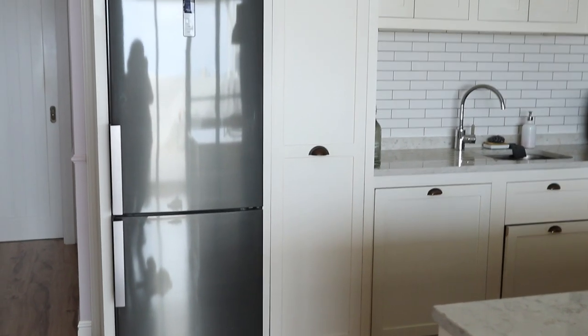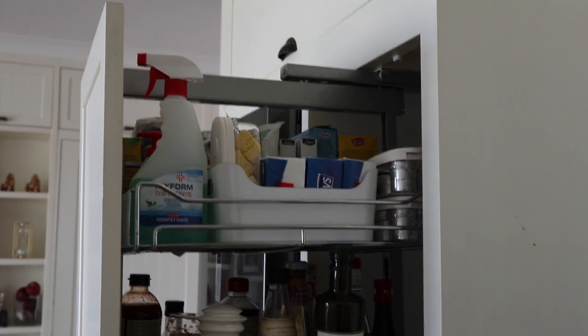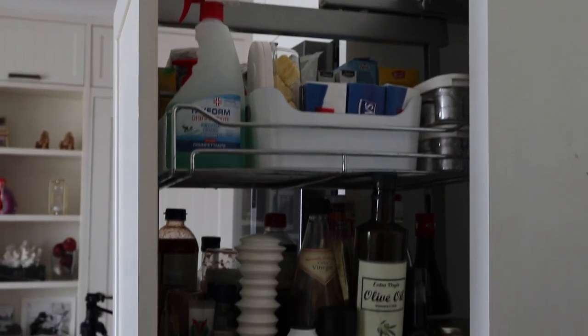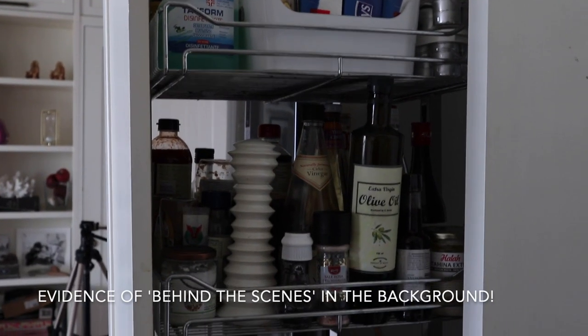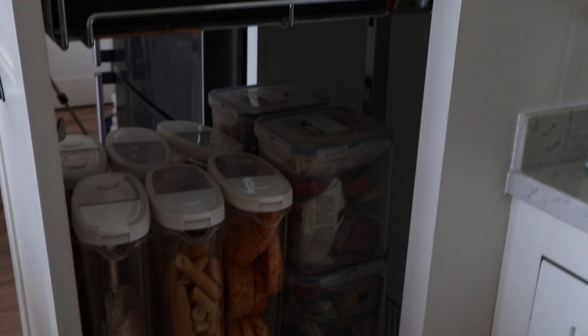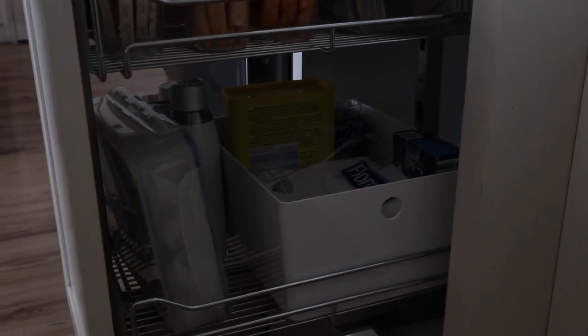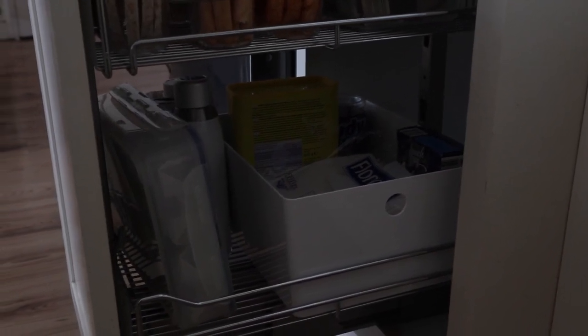We have a pull-out shelf right next to the fridge which I find very handy. Over here we keep a few cleaning products, olive oil, salt, pepper, coconut oil, stuff I use to cook with, herbs and spices, more snacks and nuts, chickpeas, some more cereal, and just random stuff — I can see our water bottles in there as well. It's a little bit messy, come to think of it.